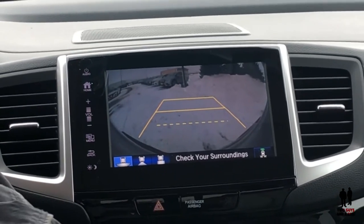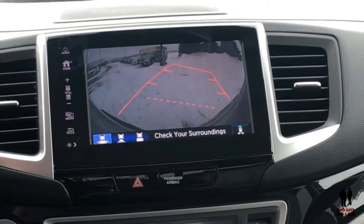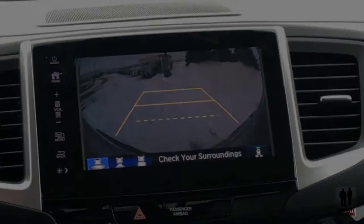This is called a dynamic rear-view camera system, which simply means that as I turn my wheel, the lines bend. That is a nice feature.